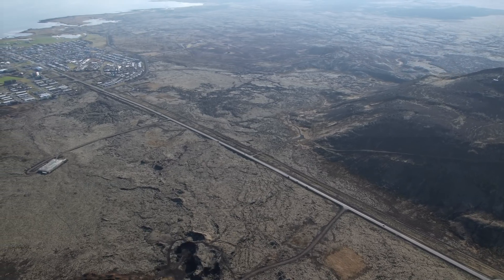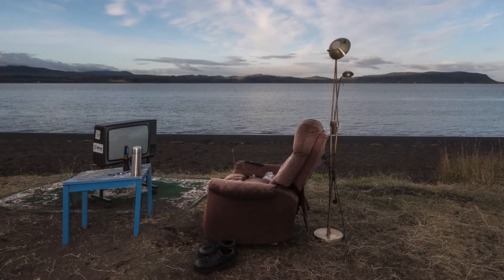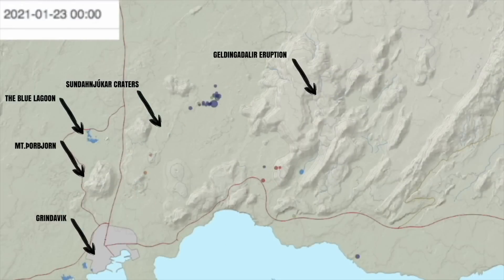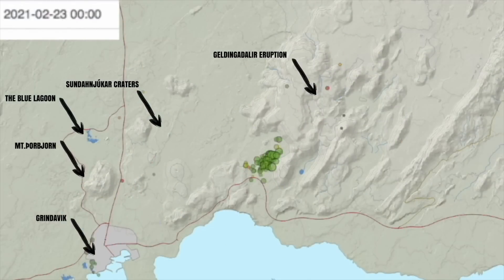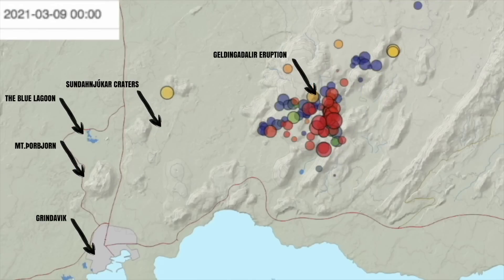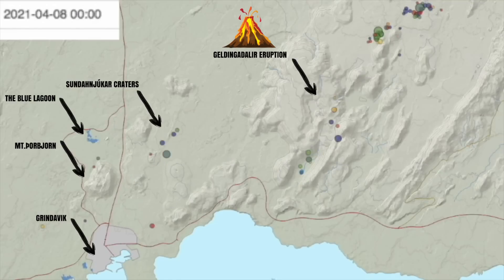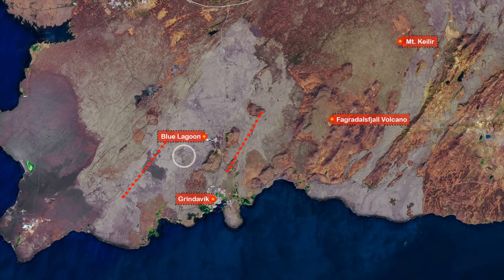So how can we, the armchair experts, do our own research? It's through the seismometers. Those of you who have been here since before the Geldingadalir eruption last year might remember that we could see the lateral dike from Mount Keilir as it was forming through the seismometers, and for a while it was playing games with us as we chased it. This dike is what we will be looking for in the coming days, and I'm linking to useful tools — but you need to know a bit about them.